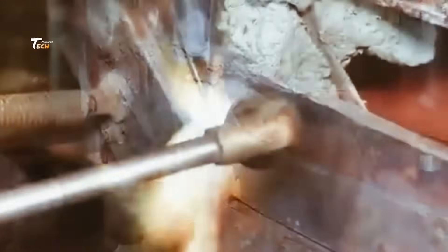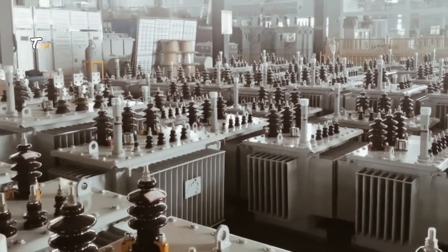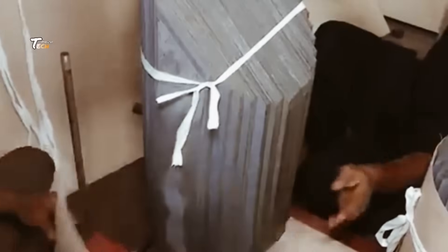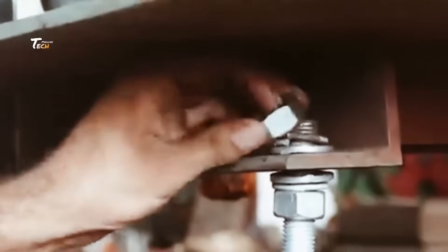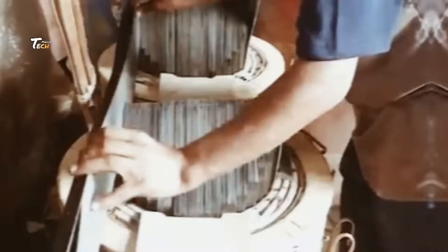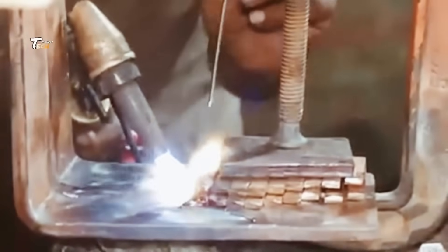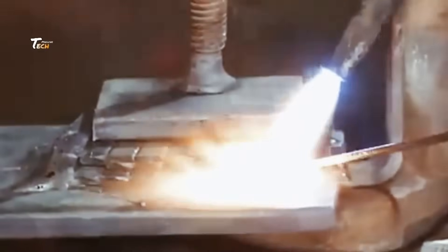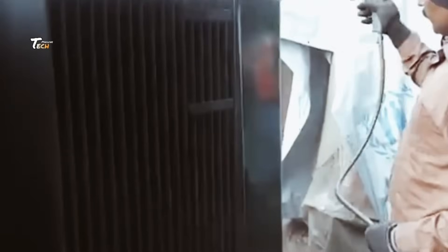Only after passing strict quality control tests are transformers cleared for delivery. Each transformer must meet high safety and reliability standards to ensure it will perform for decades in the field. Before shipment, the transformers receive a protective coating of paint to shield them from environmental factors like rust and corrosion. A final inspection ensures that every component is secure and functioning as expected.